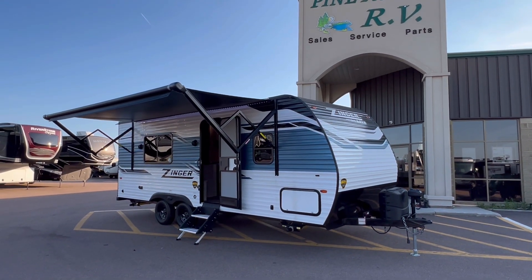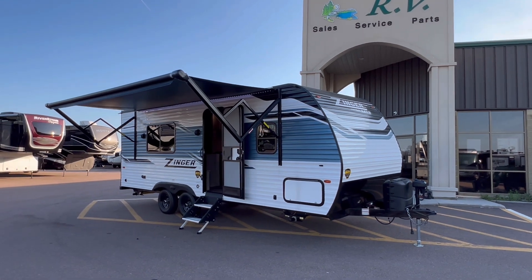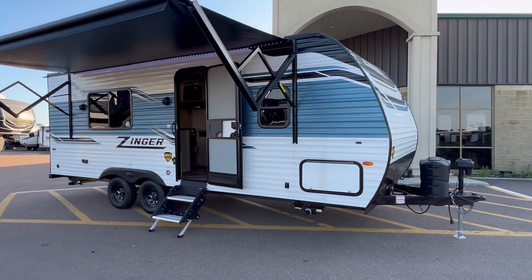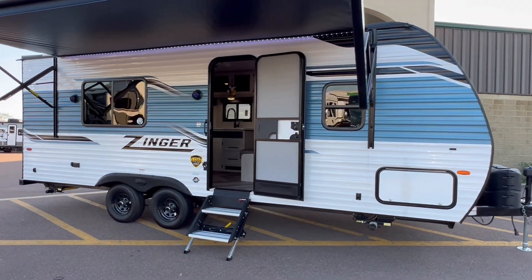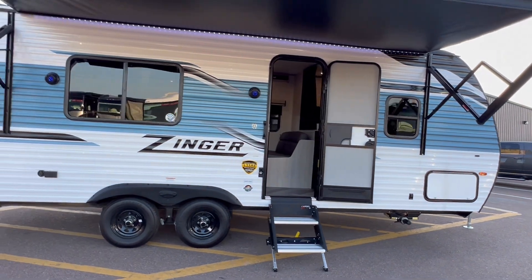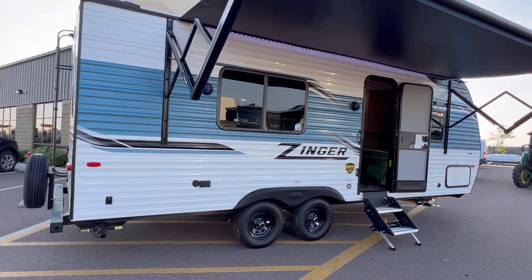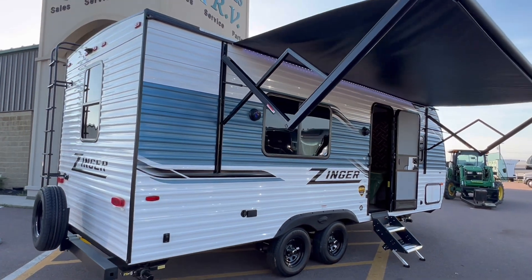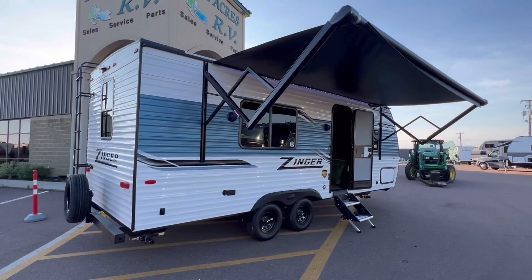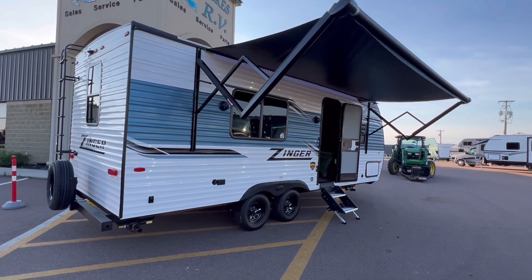Good evening folks! Taking a look at a fresh arrival — 2023 Crossroads Zinger Lite. The model number is 219RB, that's for rear bath. This is a couples unit, nice and light, no slide but lots and lots of room on the inside. Just under 4600 pounds.